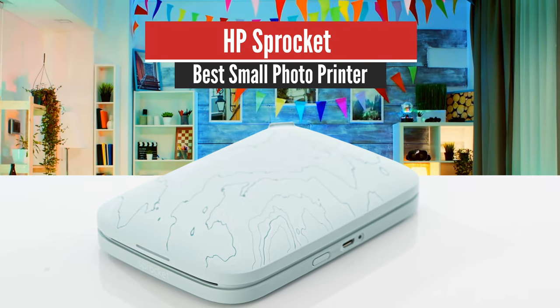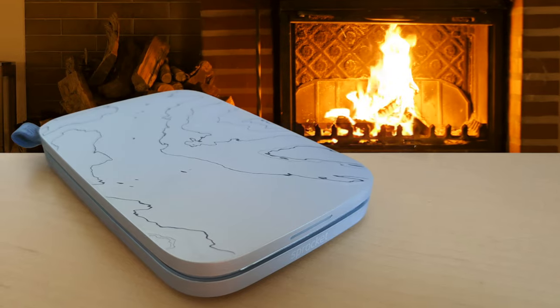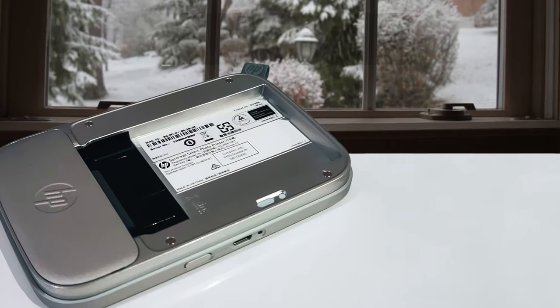Number 4: HP Sprocket — Best Small Photo Printer. The HP Sprocket balances portability and print quality with design simplicity, and it includes a few novel extras that set it apart. The previous Sprocket produced middling prints.